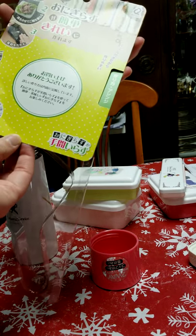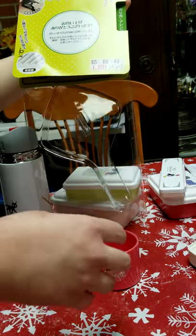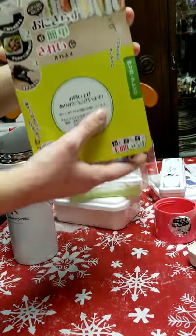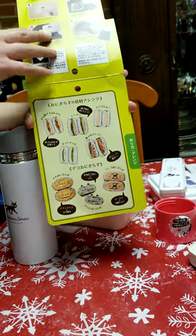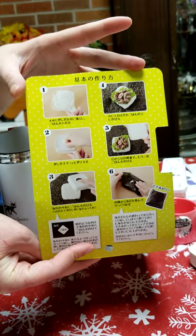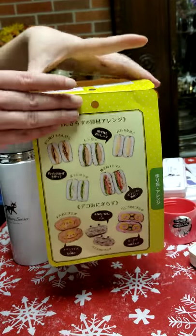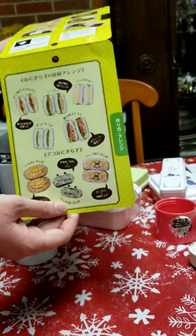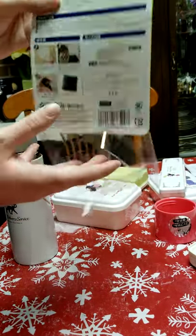So we have this part, which is the sandwich-making section. Then we have the top part, the bottom part, and the back part.